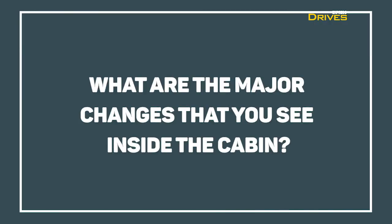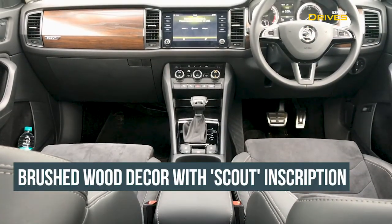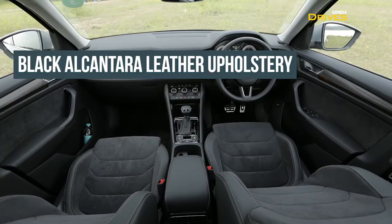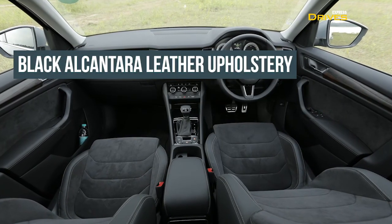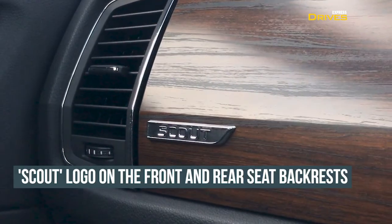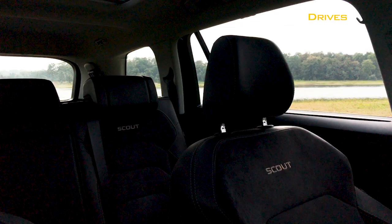What are the major changes inside the cabin? The layout of all the panels inside the cabin remains the same as before. However, the dashboard instead of the beige colour scheme now gets an all-black treatment. Similarly, the seats are now wrapped in black Alcantara leather. There is Scout badging on the panel in front of the passenger as well as on the seat backrests of the front and rear seats.